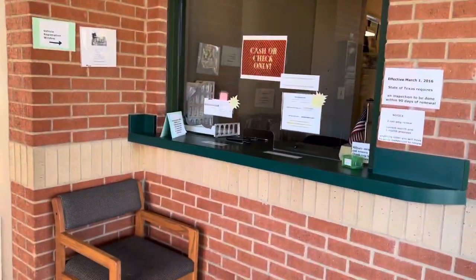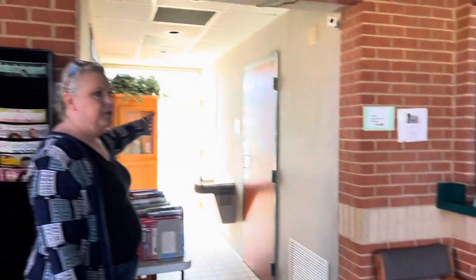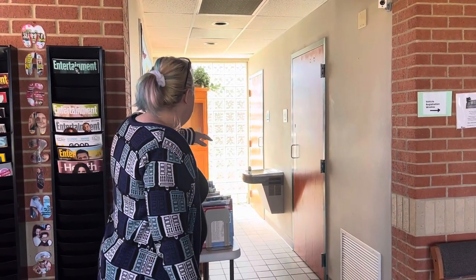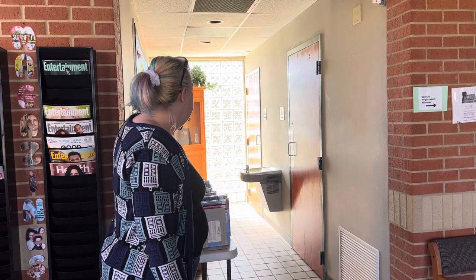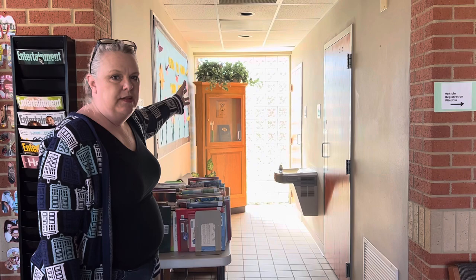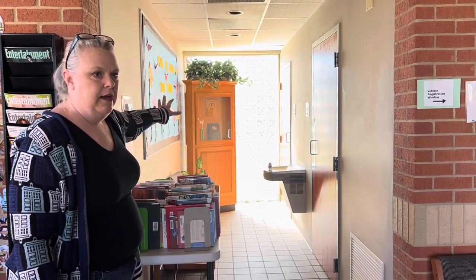The bathrooms are here — the women's and the men's patron bathrooms. We have to keep a sign up because it was donated in memory of somebody who passed away; I don't know the whole story.